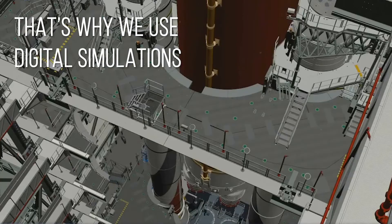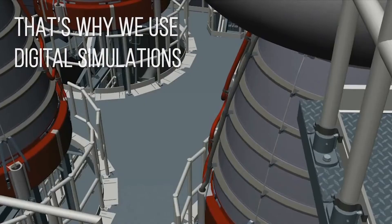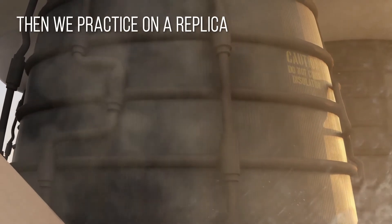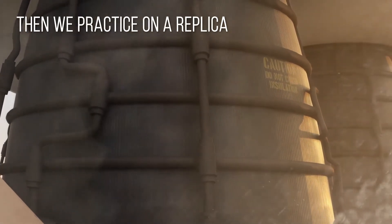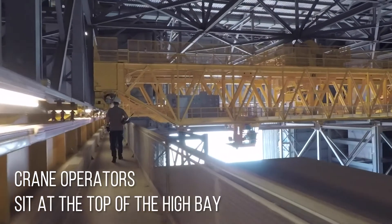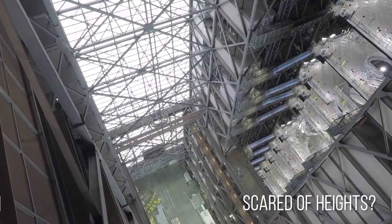That's why we use digital simulations to practice lifting the fuel tank and assembling the solid rocket booster. Then we will use a replica of the tank to practice the lift before the real deal. Our crane operators perch at the very top of the high bay to coordinate the lift — so you better not be scared of heights.